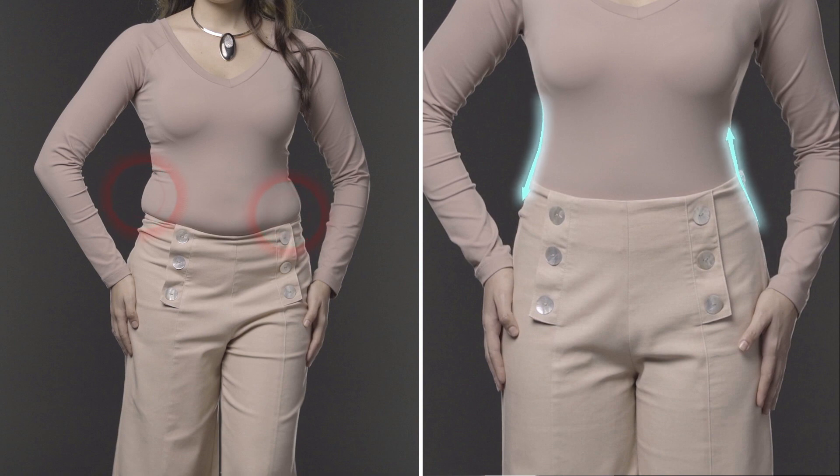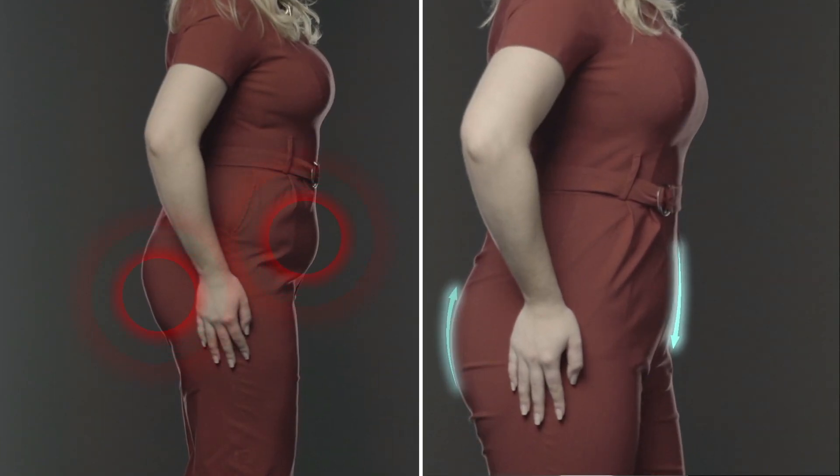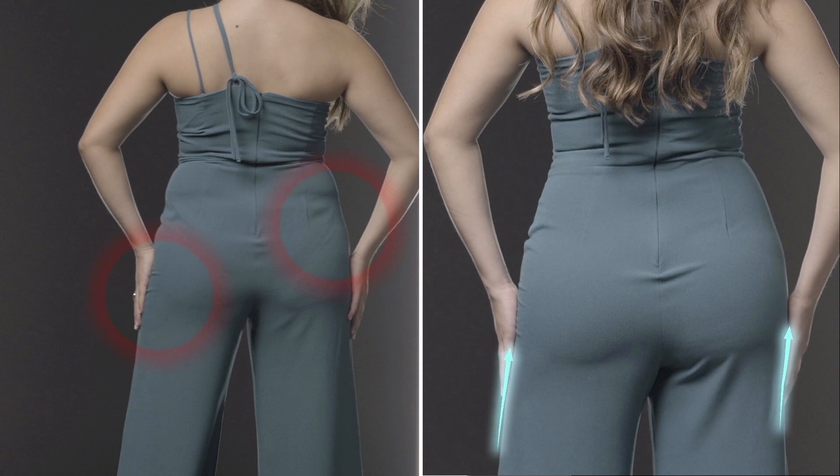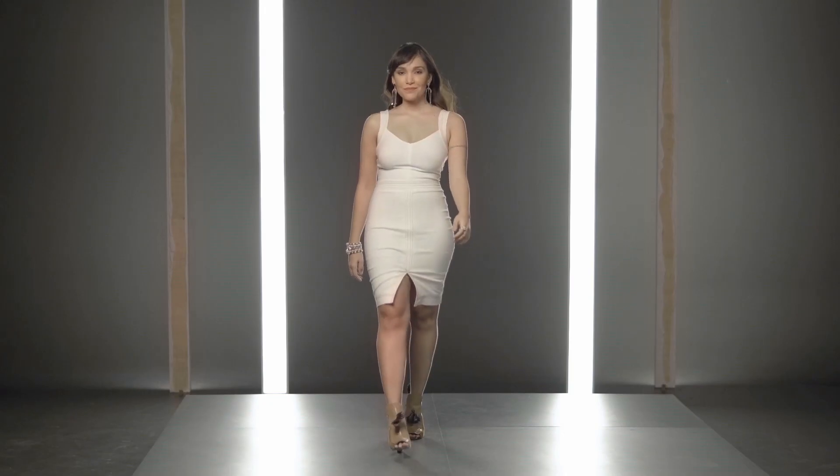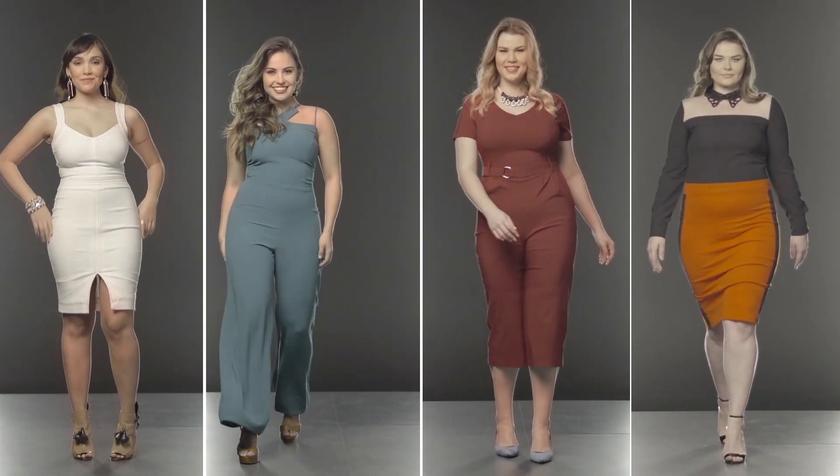If you want targeted shaping, if you want help improving your posture, if you want to help keep your core engaged for better back support, and if you want total comfort, then the Sankham Shaper is your all in one.